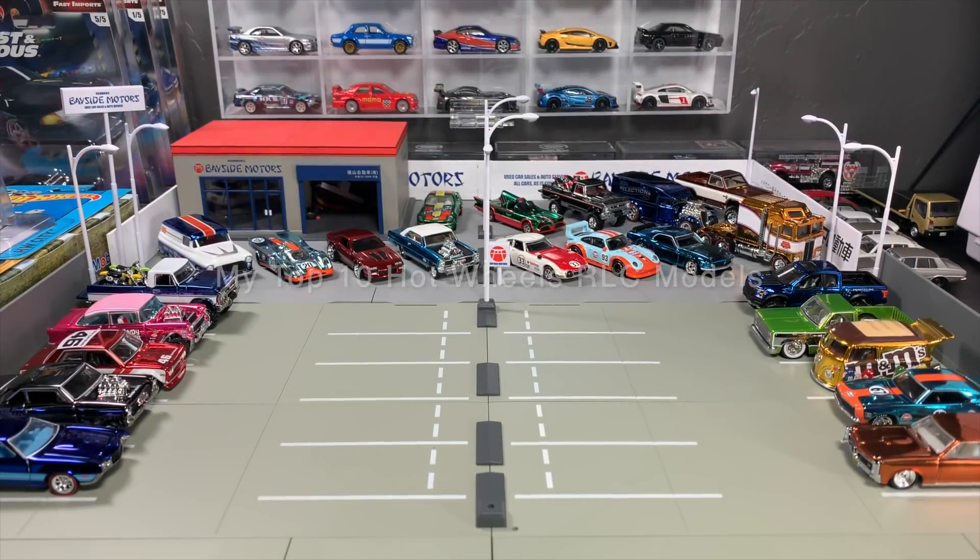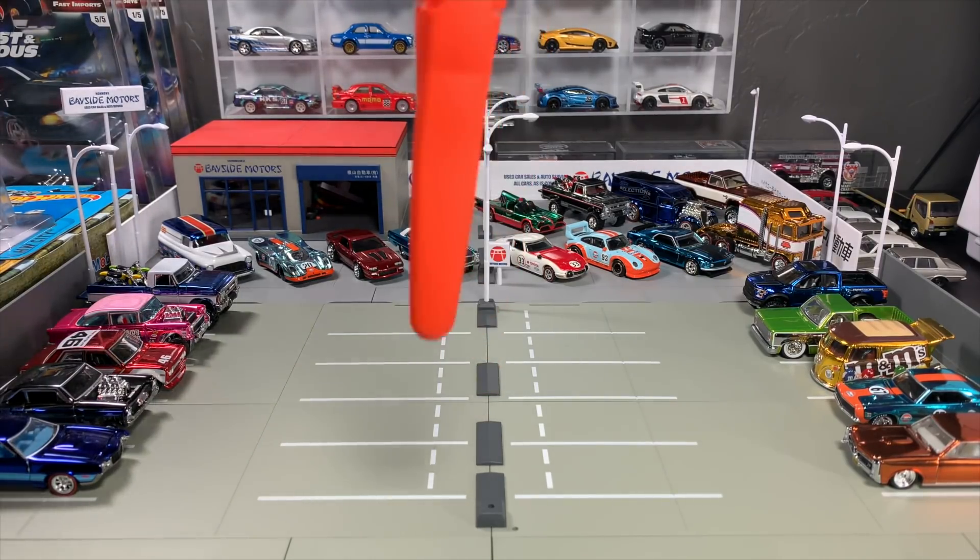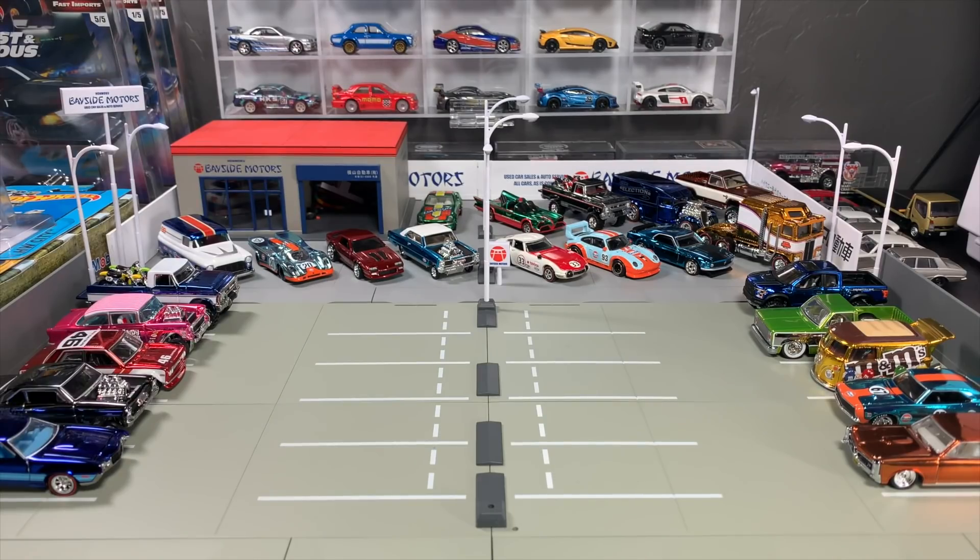Hello, everybody. This is a Lambly Showcase and in some ways a preview. If you look at what is sitting around here, you've got a whole lot of Spectra Flame paint. That is because we are talking RLC, Hot Wheels Redline Club, which 2019 memberships open tomorrow. The link to hotwheelscollectors.com is down below — follow that link if you haven't already and if you are interested in joining the Redline Club.